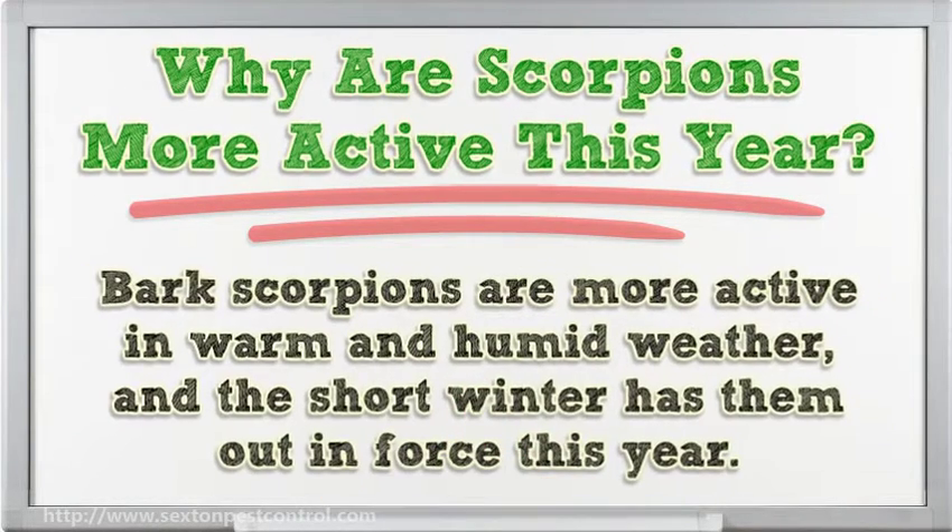The other reason for an increase in scorpion activity is the warm January followed up by the damp February. Bark scorpions are more active in warm and humid weather, and the short winter has them out in force this year.